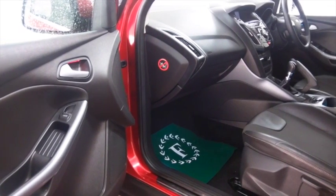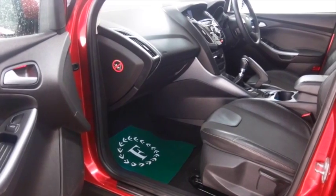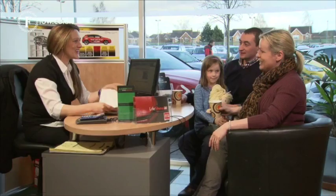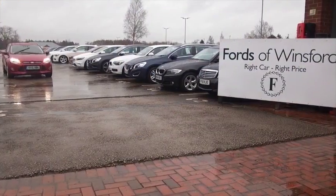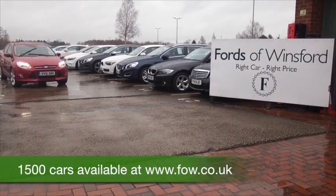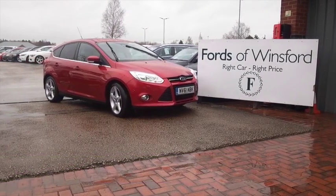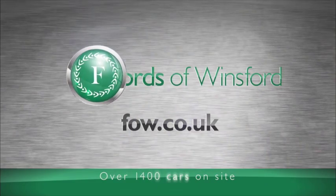So don't forget, at FOW the price you see is the price you pay — there's no hidden extras. You can ring and reserve with no obligation and no deposit, we can part exchange with no problem. Bring your licence with you, have a test drive and discover this great car for yourself at Fords of Winsford.